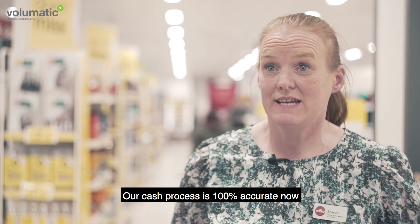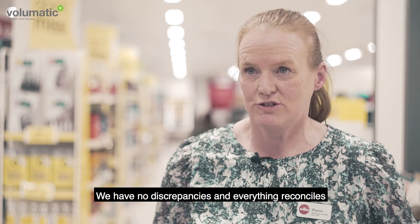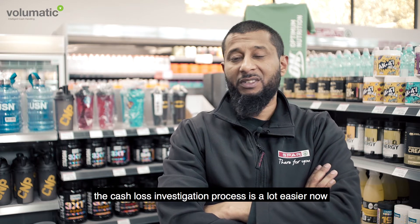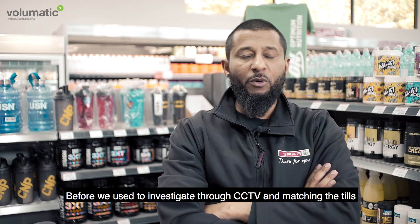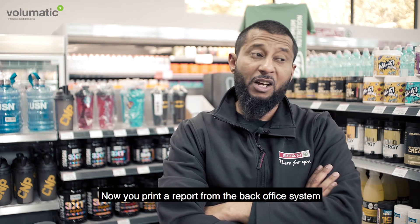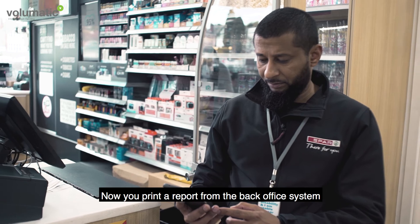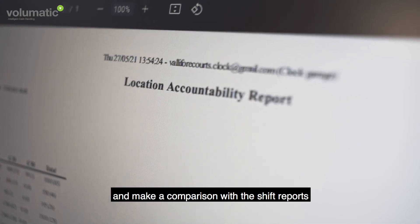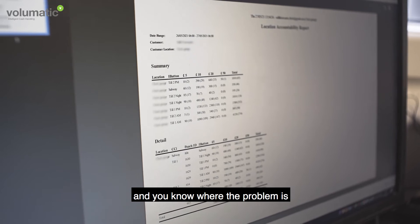Our cash process is 100% accurate now — we have no discrepancies and everything reconciles. Since the CCI unit's been installed, the cash loss investigation process is a lot easier. Before we had to investigate through CCTV and match the till. Now you print a report from the back office and just compare it with the shift reports, and you know where the problem is.